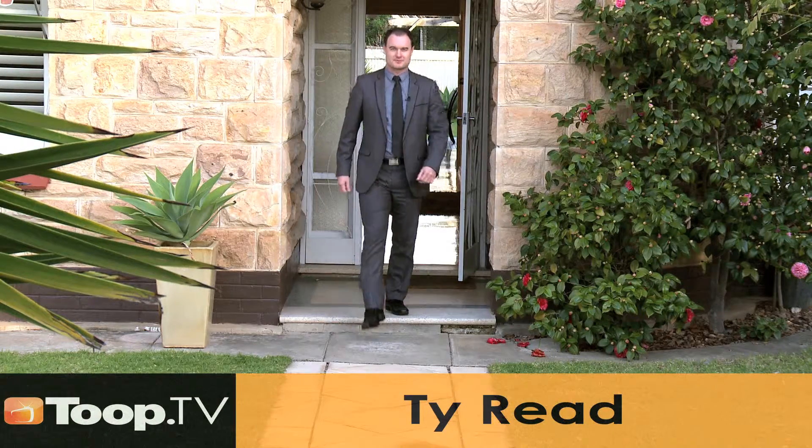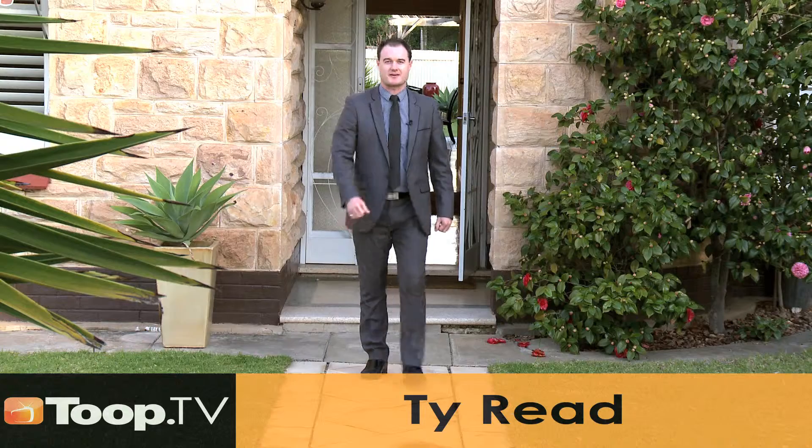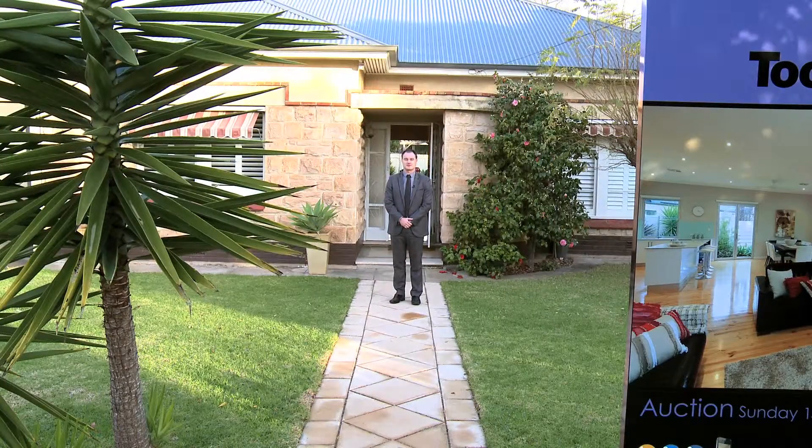Hi there, I'm Ty Reid and welcome to 28 Beednell Terrace in Glengowery. This home has truly undergone an amazing transformation. Come on through and take a look.